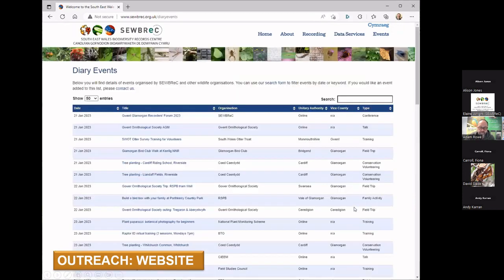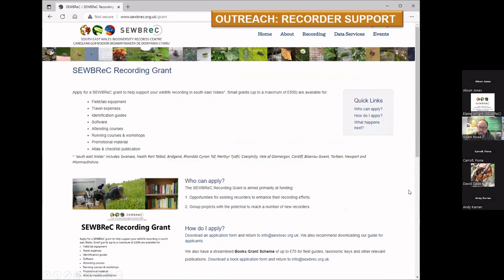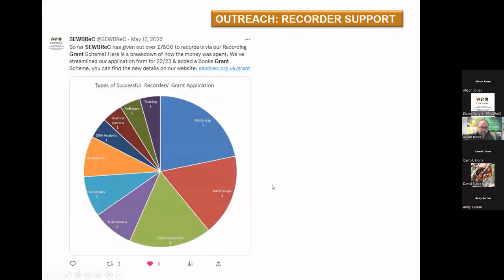Just a few snapshots of what's on there. The events calendar is really comprehensive and very useful — you can search by event type or by area and filter the events; this is just the next three days of events across our region, and Elaine coordinates keeping the content up to date. Super Recording Grants: we had quite a lot of applications this year and are definitely extending the grant scheme into the new financial year after April. We're a little undersubscribed this year, so if you decide you want to apply, visit the website and find the page on recording grants. It can fund all sorts of things — mainly recording equipment; identification guides come out as the most popular, along with moth traps, microscopes, field equipment, and trail cameras.